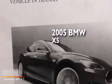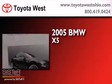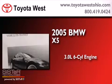This is a 2005 BMW X5. It has a 3.0-liter six-cylinder engine, an automatic transmission, and all-wheel drive.